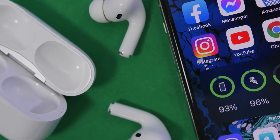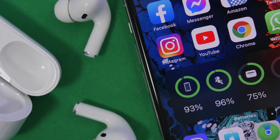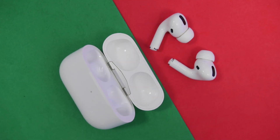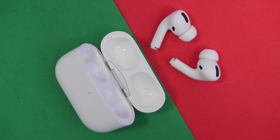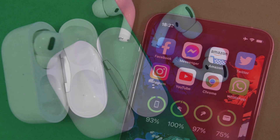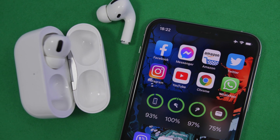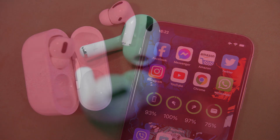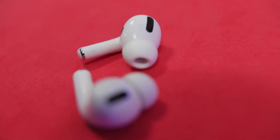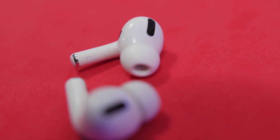Hey, what is going on everyone, this is AriVuze back with another video. Today we're talking about AirPods and AirPods Pro. These are amazing devices with a lot of features, and with iOS 14 there are even more features you can use. In this video we're going to take a look at the top 10 new features that Apple has added for AirPods and AirPods Pro with iOS 14.